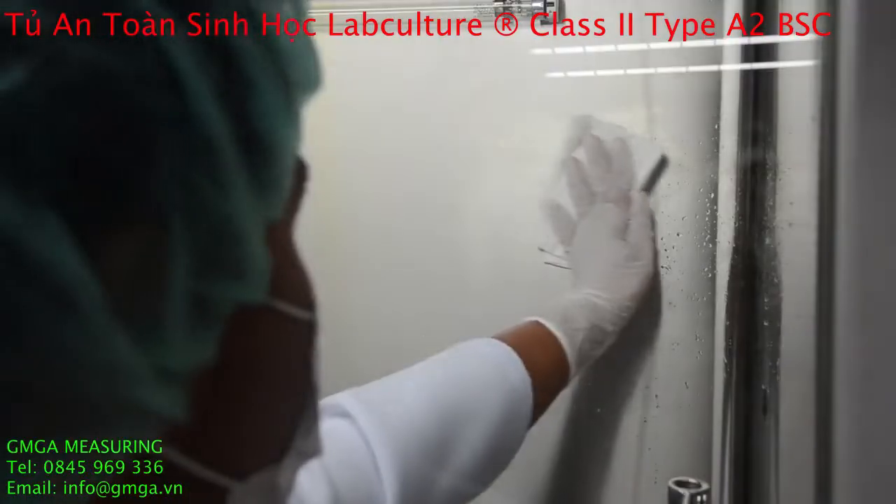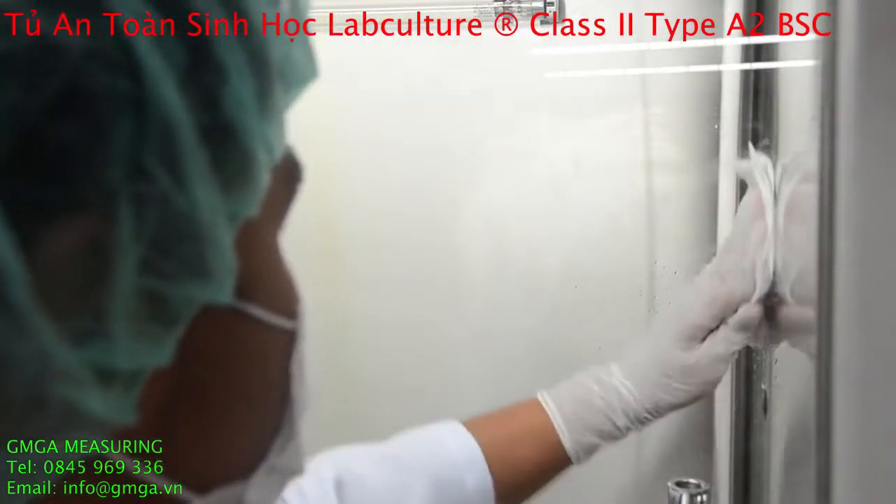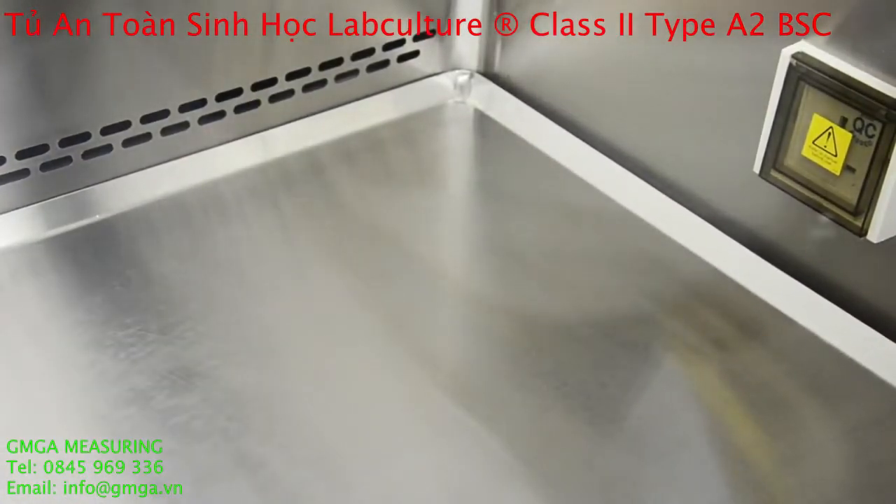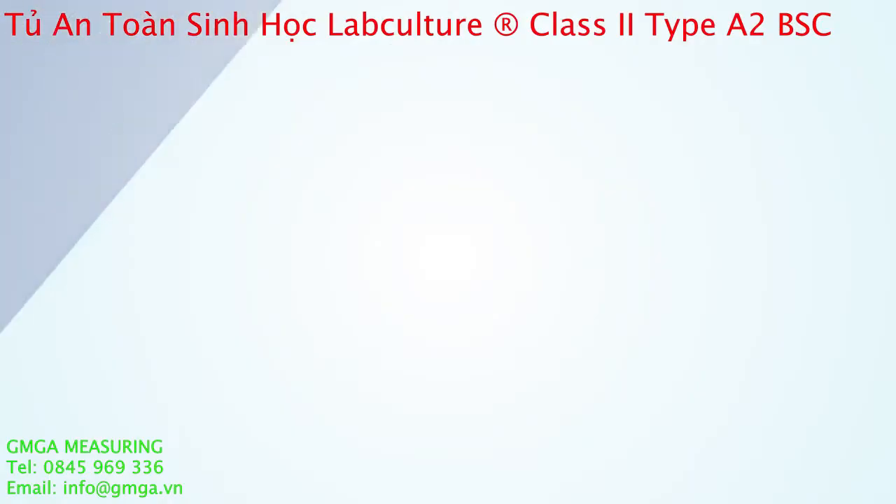Its coved interior, wall corners, and smoothly-finished angled drain pan were designed for easy cleaning, preventing accumulation of contaminants in your work zone.